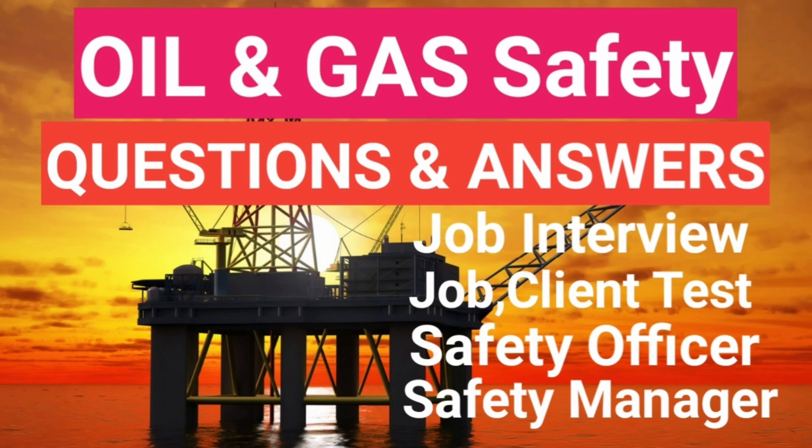Welcome friends. Today our video topic is Oil & Gas Safety — Questions & Answers, Job Interview, Job & Client Test, Safety Officer, and Safety Manager.